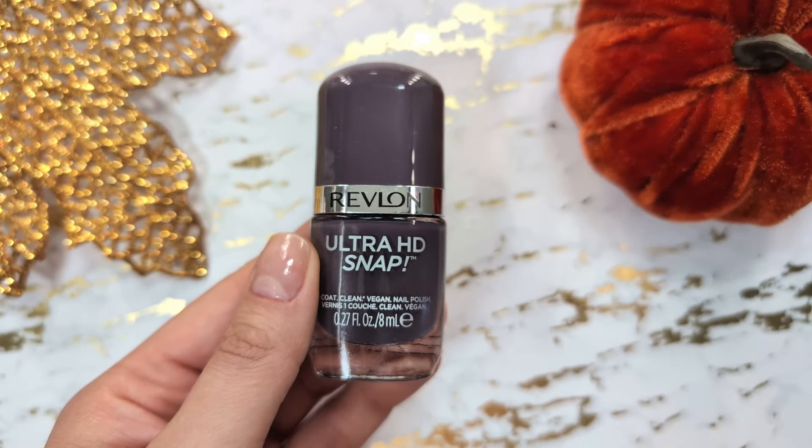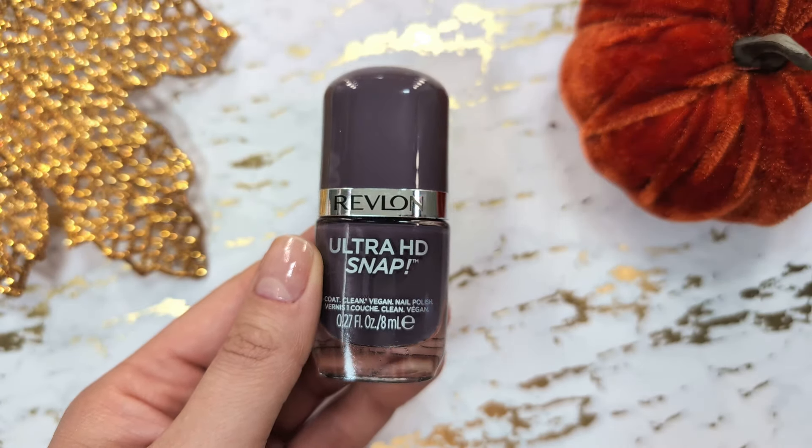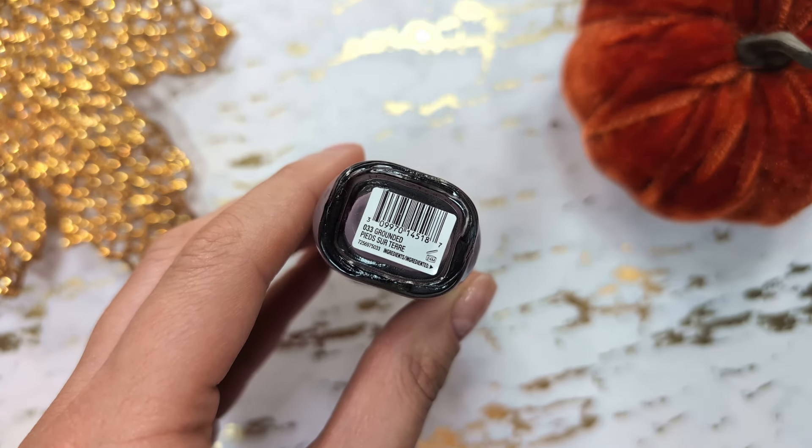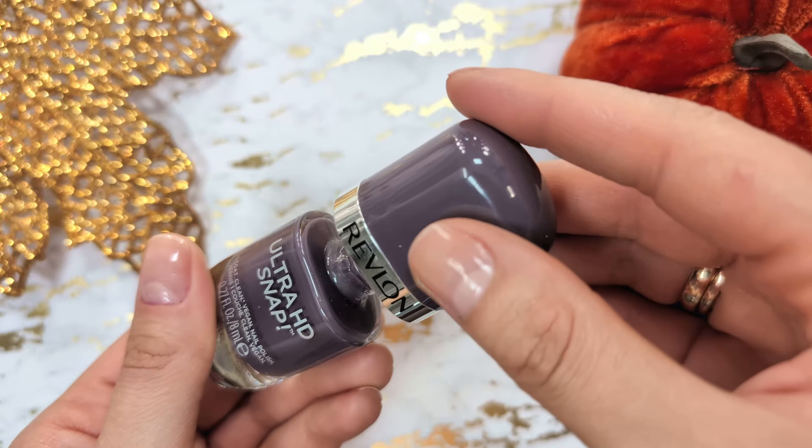Last but not least, we have another polish from Revlon, a purplish gray shade. The finish is smooth and creamy, making it suitable for both everyday wear and more formal occasions.